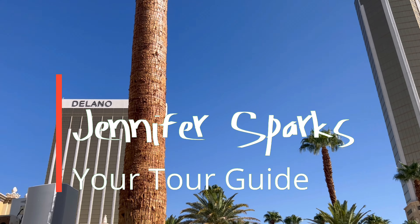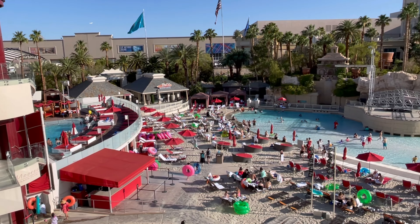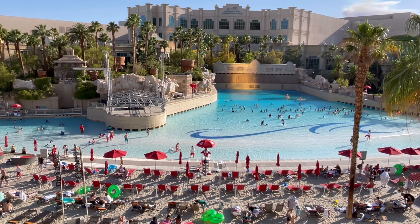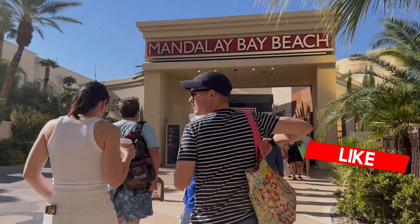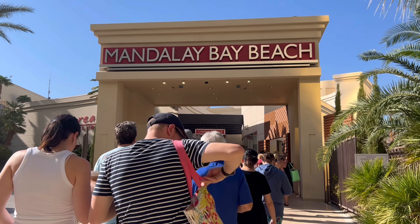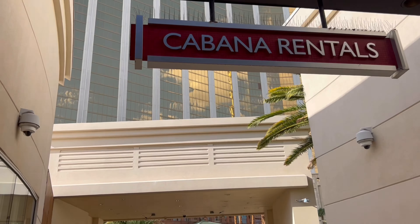Hey, it's Jennifer Sparks, and I'm going to be your tour guide today. I'm in Las Vegas at the beautiful Mandalay Bay. In this video, we're going to be walking around Mandalay Bay Beach. If you're new to Mandalay Bay, you are going to be quite impressed with this pool area — it's definitely one of the largest in Las Vegas. If you'd like to follow along, go log into mandalaybay.mgmresorts.com under amenities and beach.